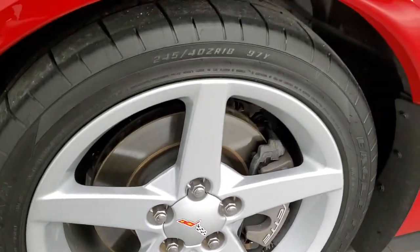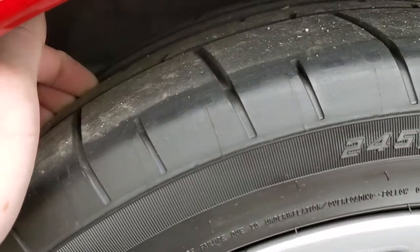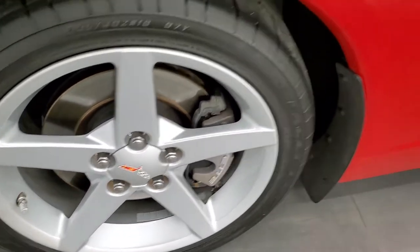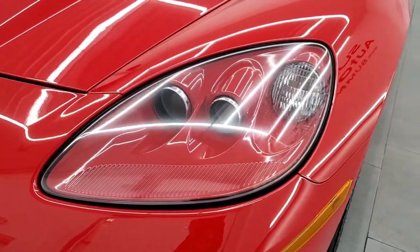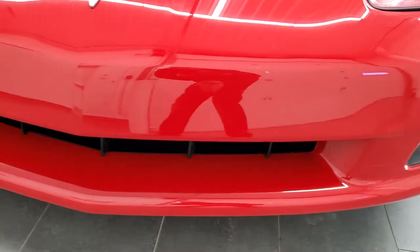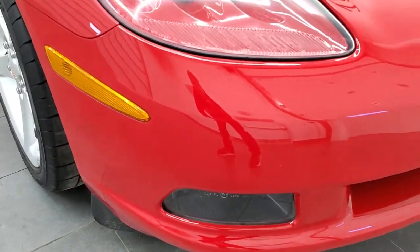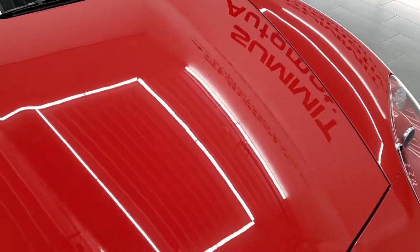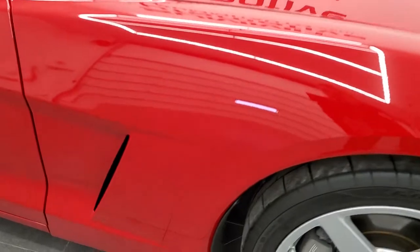This one comes with Goodyear Eagle 245-40ZR18 tires, and these tires have a good amount of tread left — probably 50%, maybe a little bit more. No scuffs or scrapes on that rim. Driver's side front fender looks great. This one does have the HID headlamps and the factory fog lights, and just look how clean this front bumper is — really nice condition. No rock chips, no bug debris, very nice and clean. The hood is in excellent shape as well, and the passenger's side front fender is in really nice condition too.